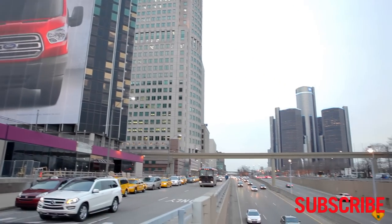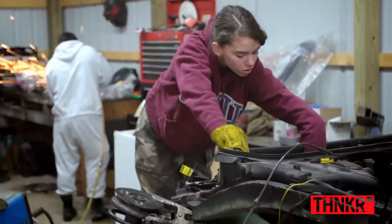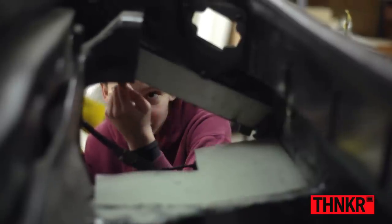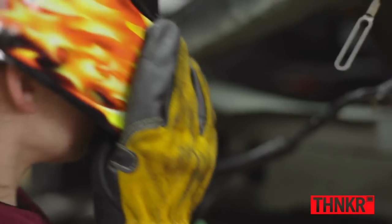Michigan has a great car culture — home of the Motor City. It's a great place to be to work on a car. I'm going to be welding in the back of my frame rail right now. I'm going to do one-inch stitches, so I'll have like an inch, no weld, and then an inch here.